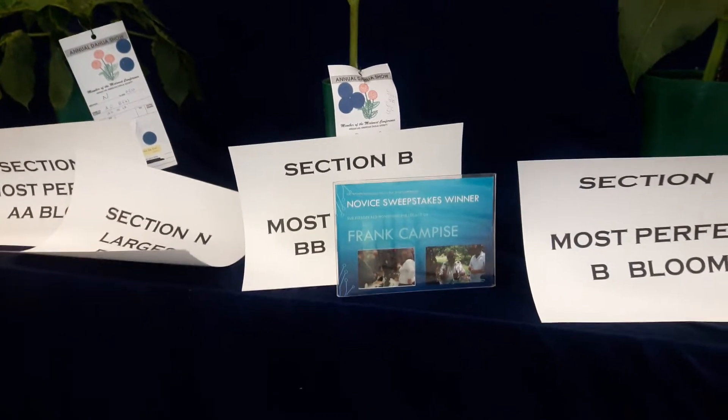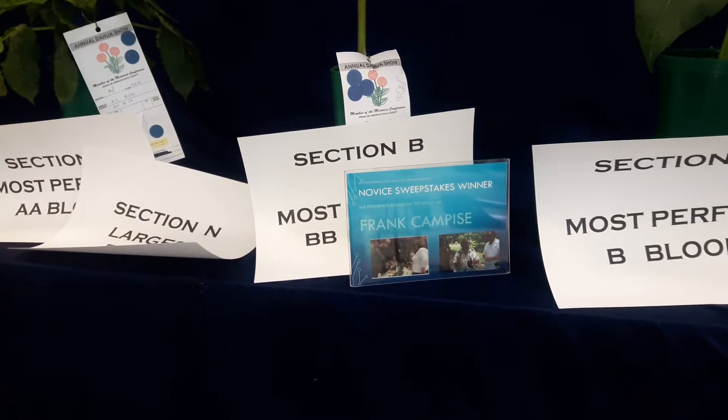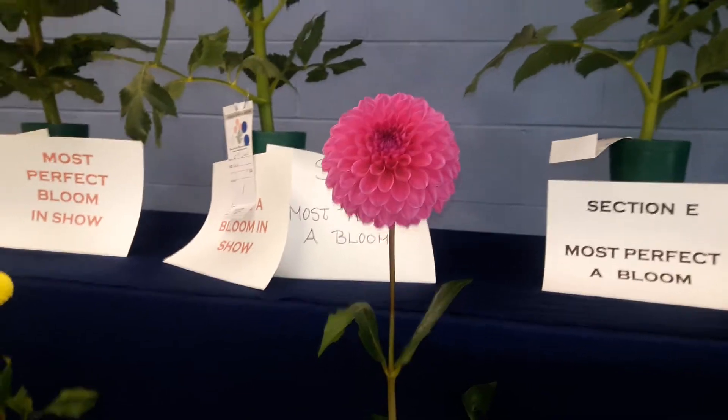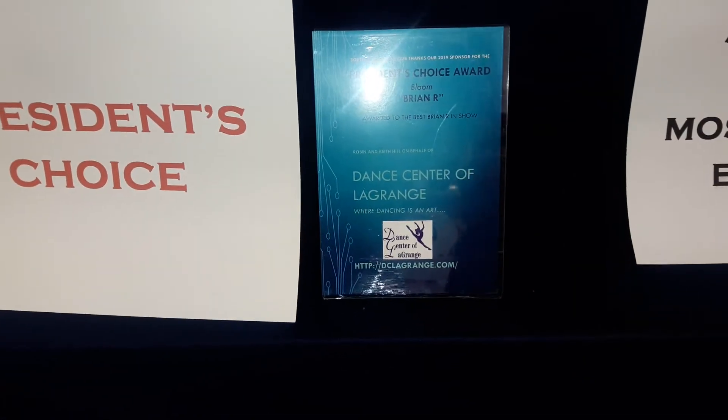This sweepstakes win is in honor of Frank Campisi, sponsored by Sue and Mike Fitzgerald. This is our President's Choice Flower — Brian R., grown by Jim Kasner. And our sponsor, the Dance Center of LaGrange.